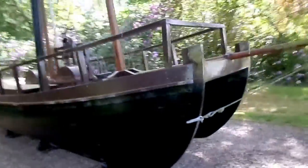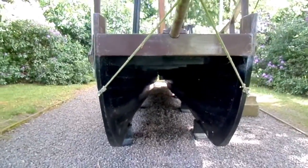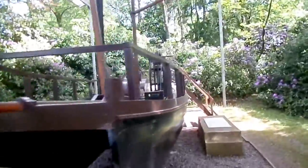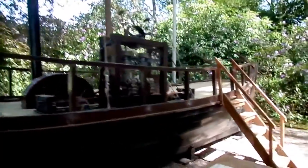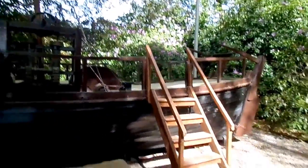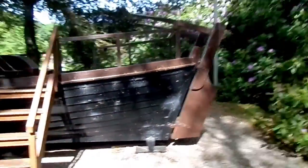It's a catamaran — in a sense it's got two hulls and has two paddles in the centre. It achieved a speed of five miles an hour in the water, although it's said that it had difficulty and some hand-cranking had to be done to successfully complete the trial up and down the loch.